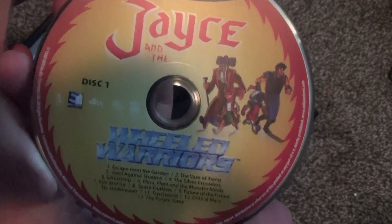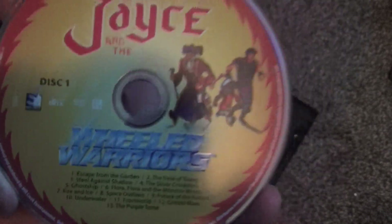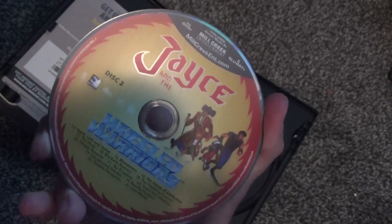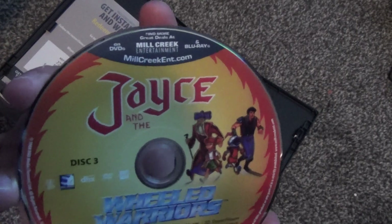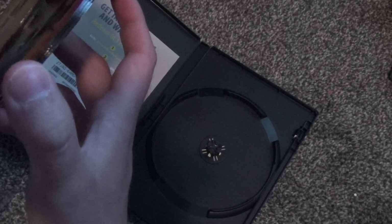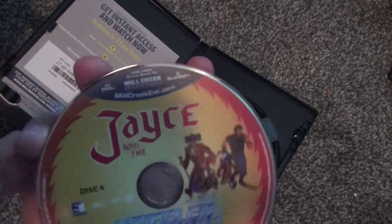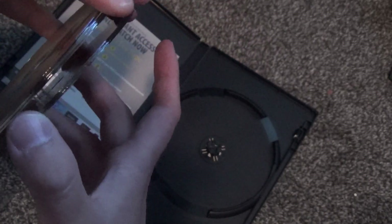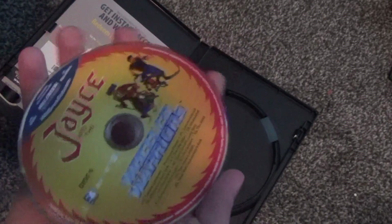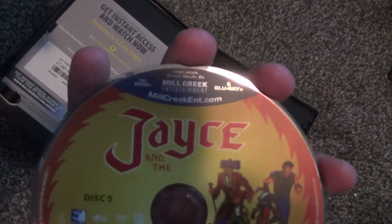There's disc number one and it does have the episode lists on there, which is very nice. Disc number two, disc number three, disc number four, and finally — I'm gonna have to spin this around — disc number five.